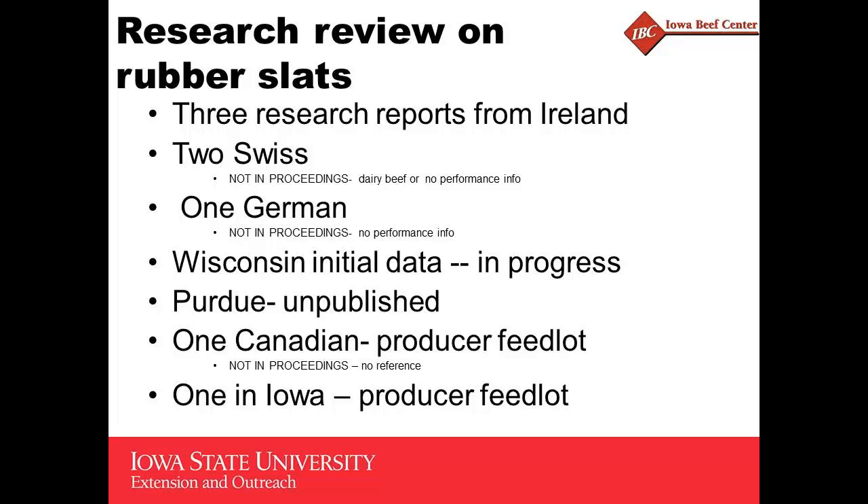The Swiss and German ones — the Germans didn't have any performance information. The Switzerland ones were dairy beef, and in one case there was no performance information. The European stuff, as well as Wisconsin and Purdue, involved small pens and a small number of head. In most all of these cases, it's a small number of replications as well — so keep that in mind as we go through these.